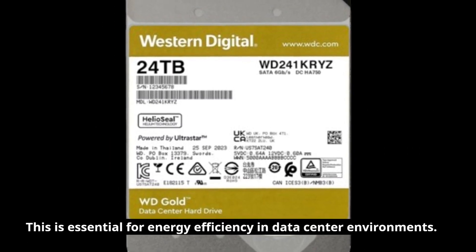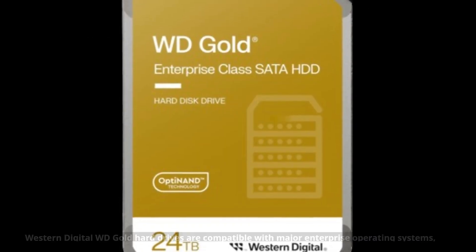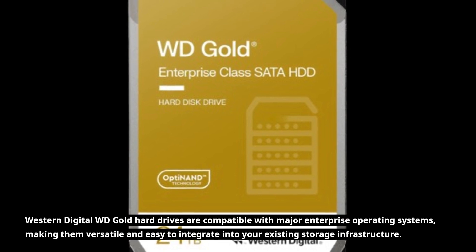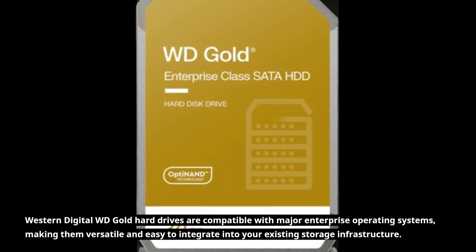This is essential for energy efficiency in data center environments. Western Digital WD Gold hard drives are compatible with major enterprise operating systems, making them versatile and easy to integrate into your existing storage infrastructure.